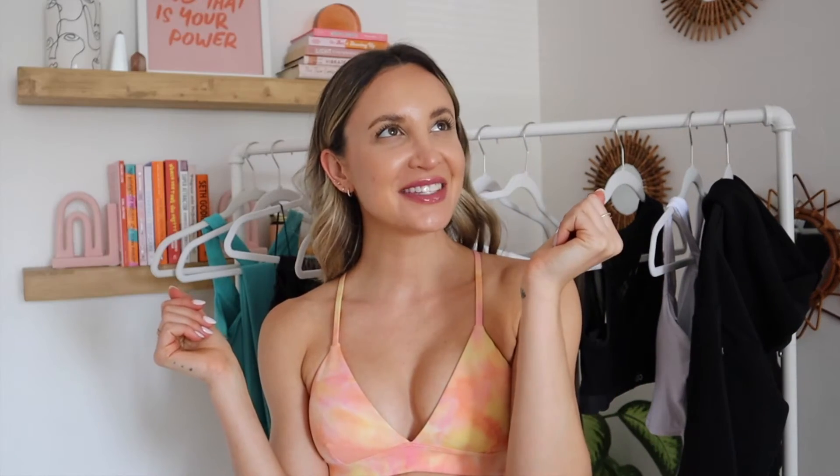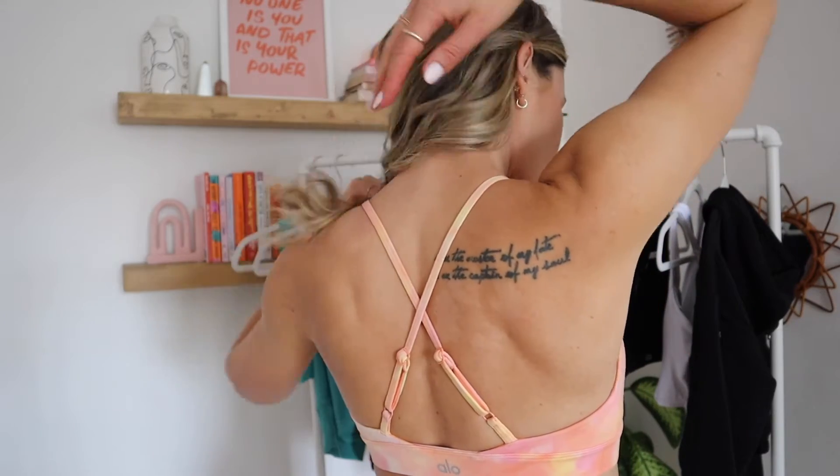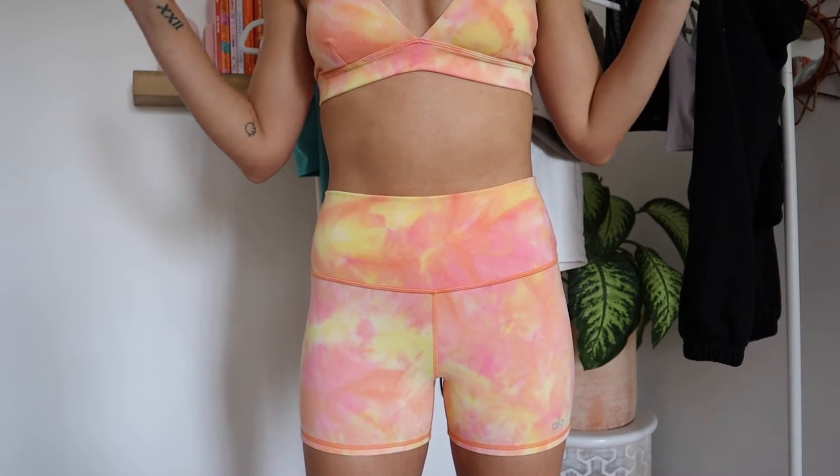This is the Summer Sunset Bra and the Summer Sunset High Waist Shorts in their Airbrush material. The color is called Neon Pink Sunset and I am freaking obsessed — I love pink, orange, peach, and tie-dye. It's super flattering, holds you in on the sides, pushes things together, makes your cleavage look chef's kiss. The straps are adjustable and cross in the back, which makes it more supportive.